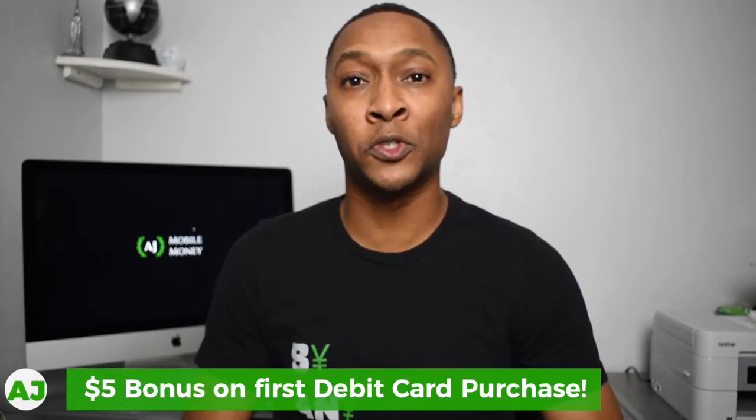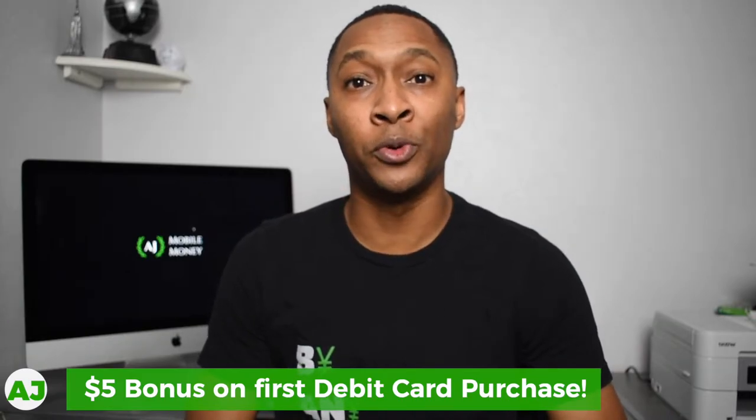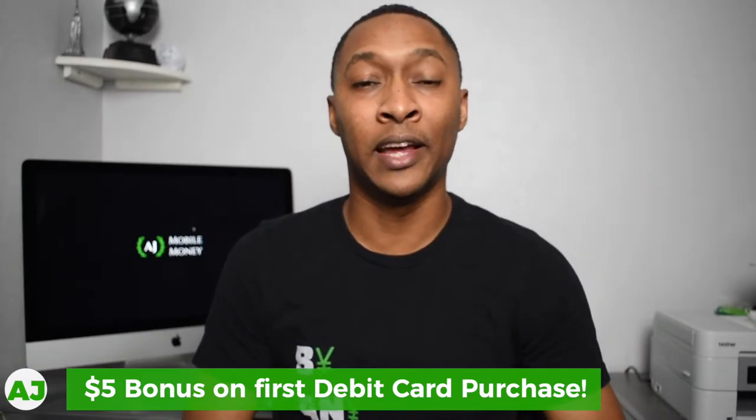Let's talk about the basic features of this account and the stipulations involved in order to get that 3% interest rate. If you want to use their checking account, you will get a MasterCard debit card as soon as you set up a direct deposit or deposit any money into your account. On your first purchase using their checking account, you'll earn a $5 bonus. They've also partnered with Allpoint, which has over 55,000 ATMs across the United States.